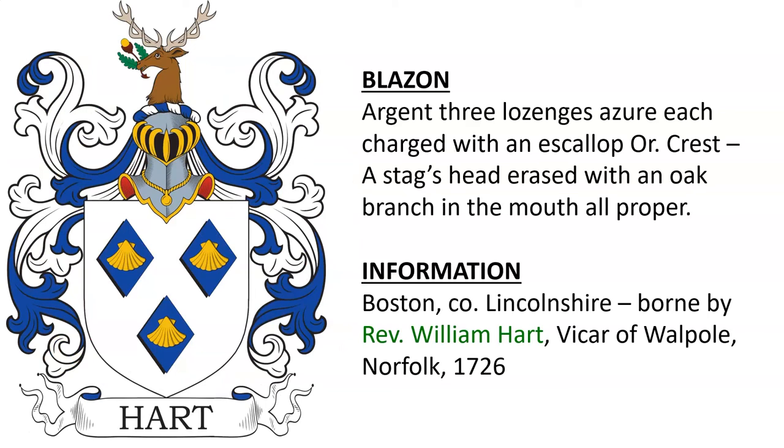And lastly, for the purposes of this video — there are more — argent, three lozenges azure each charged with an escalope or. Crest: a stag's head erased with an oak branch in the mouth, all proper. This was borne by the Harts of Boston in Lincolnshire, England, and by Reverend William Hart, Vicar of Walpole in Norfolk, in the year 1726.